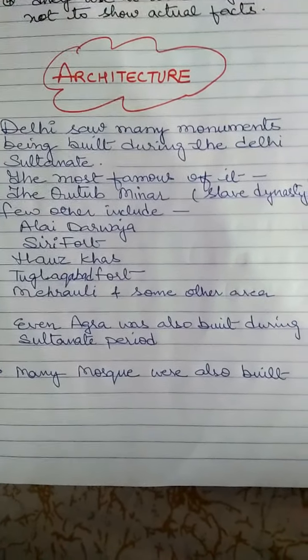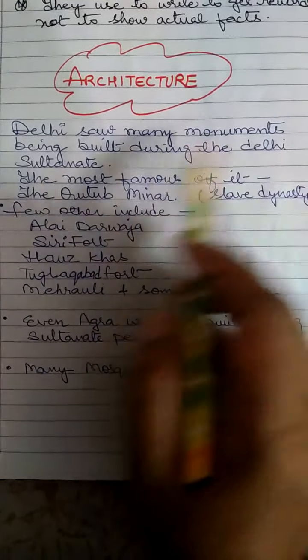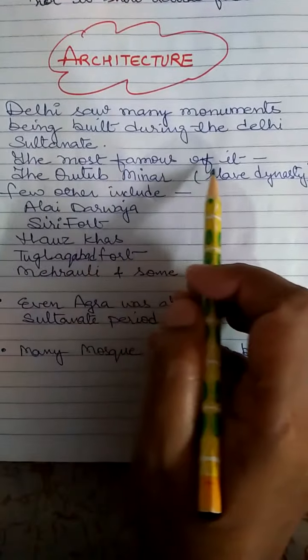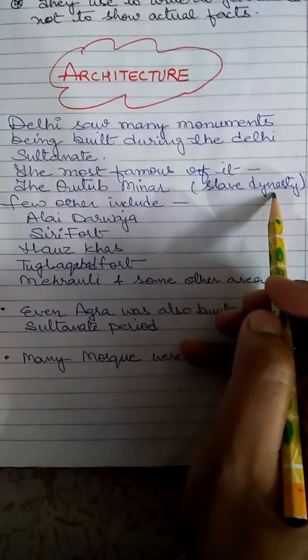Hello students, let's begin the second part of the chapter, the Delhi Sultans. Here we talk about the architecture. Delhi saw many monuments being built during the Delhi Sultanate. The most famous of it is the Qutb Minar, which was built during the Slave Dynasty, that is the first dynasty of Delhi Sultanate.